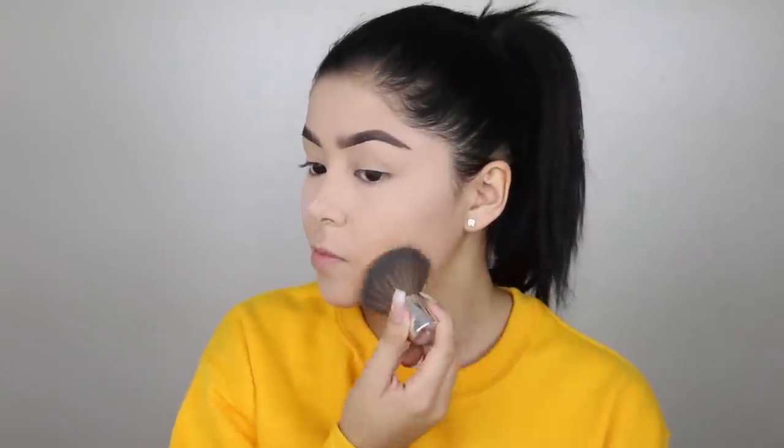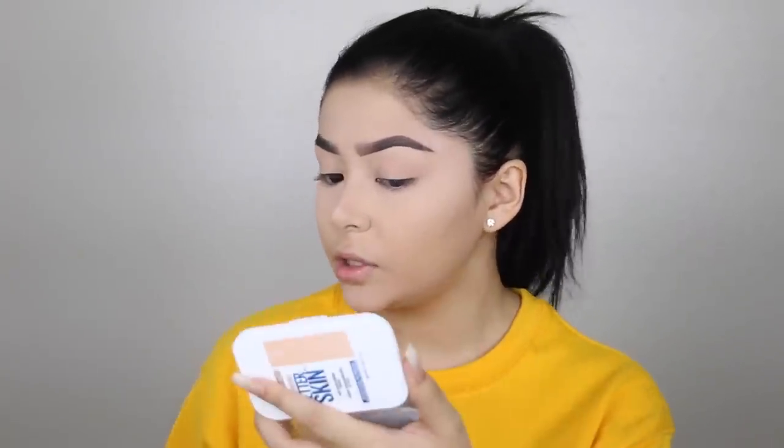Oh wow, it actually has a lot of coverage which I did not expect. I'm just now realizing I don't have a bronzer specifically from Maybelline, so since this is a one-brand drugstore tutorial I'll do that off camera. But I want to zoom you guys in so you can see how good my skin looks with these products — it just looks so smooth and flawless, I'm actually pretty shook.